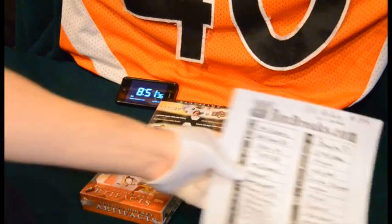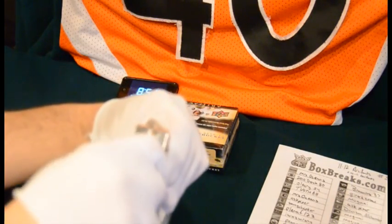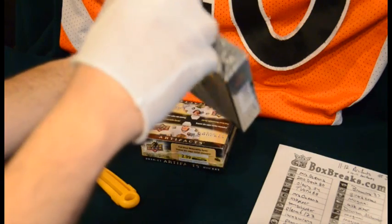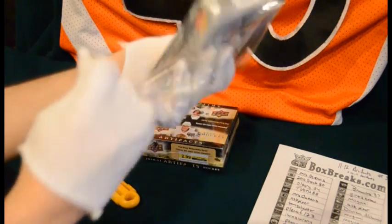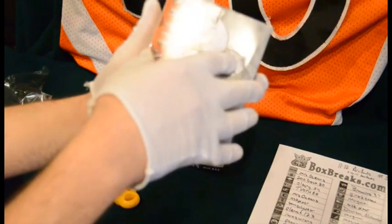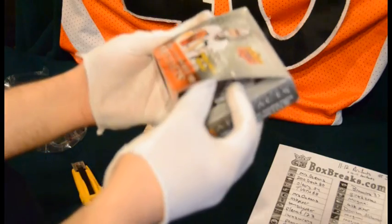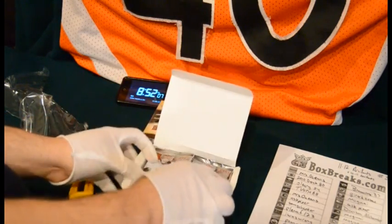Thanks again guys. It's my first buy-it-now break and I thought it went pretty well. Anybody watching the video, if you guys haven't signed up for the forum yet, by all means come on in. We've had some really good fun times and good conversations. You can go to the 643 site and there's a link on top of the home page to the forum. It's free to sign up, and sometimes we have break specials on there too — some guys will sell spots. Come join the fun.